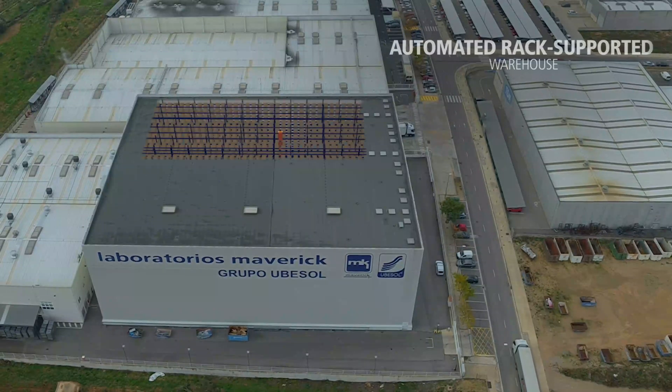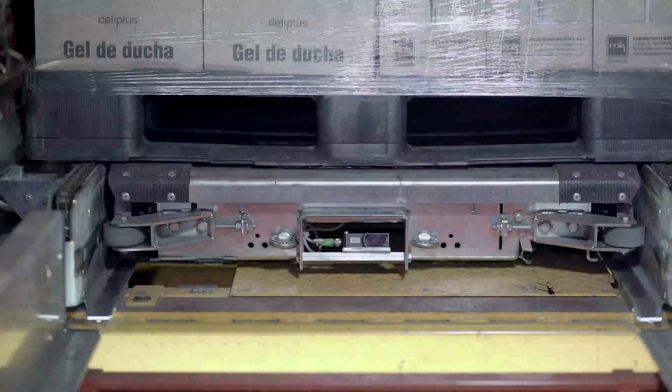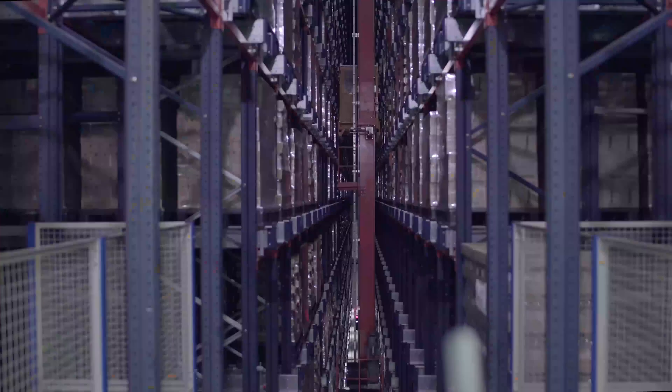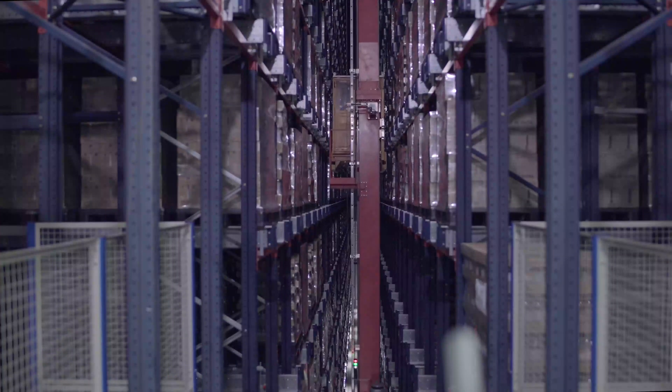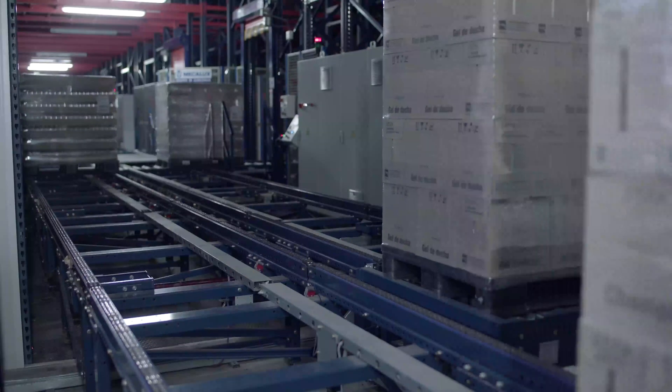The automated rack-supported warehouse is used to store finished products. A high-density system combining the pallet shuttle with a stacker crane was installed, as Maverick works with very few SKUs but a large number of pallets per SKU.